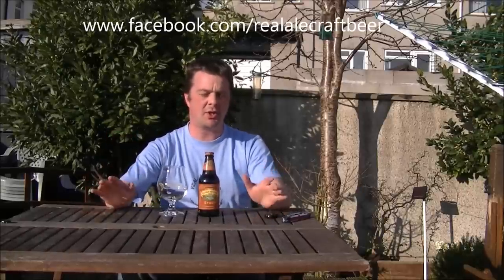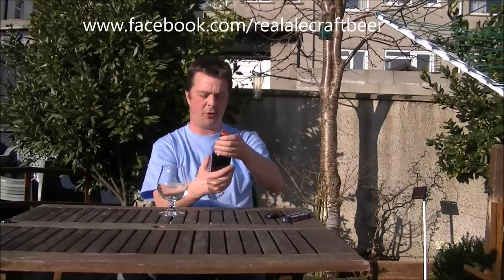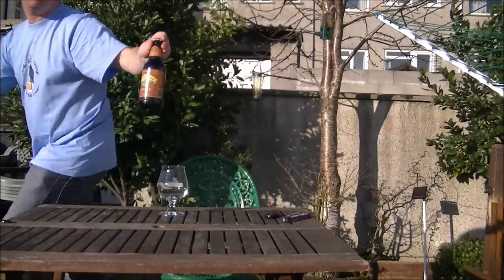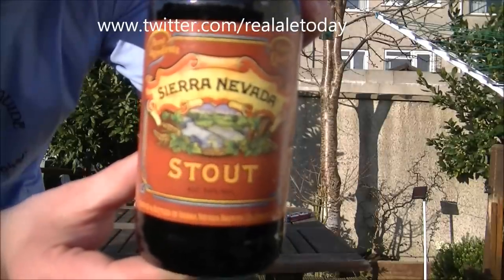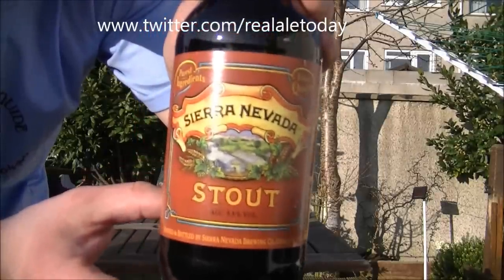Hello again, welcome to another edition of the Real Ale Guide. Today's beer is a beer I traded with Mrs. Real in 140. It's the Sierra Nevada Stout. Check Mrs. Real Ale in 140 out on Twitter.